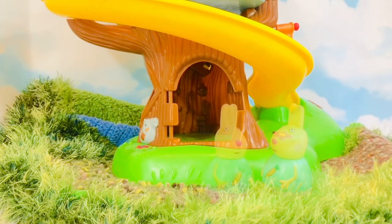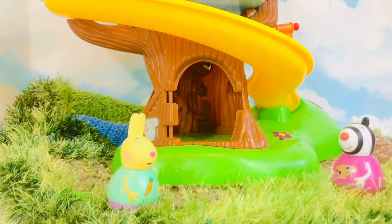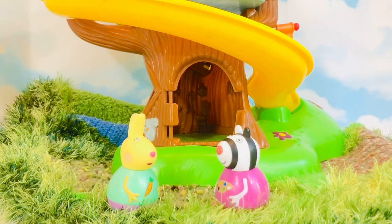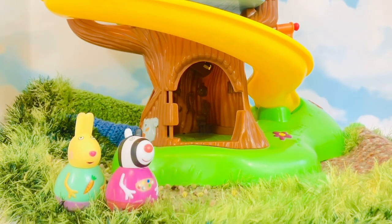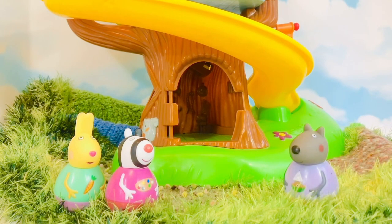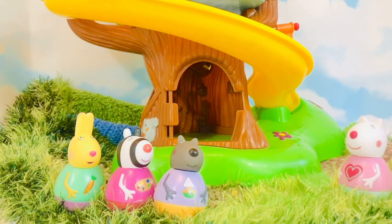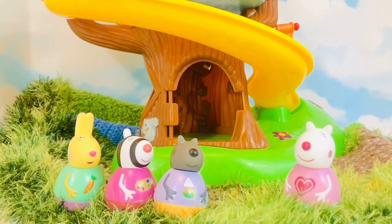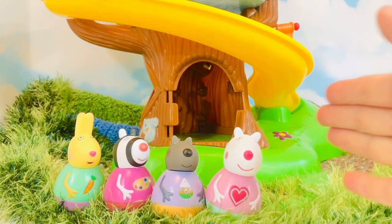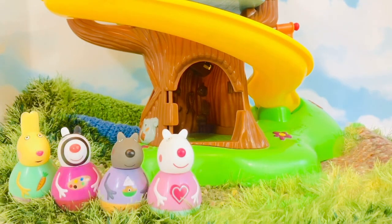Our first friend is Rebecca Rabbit and she has a little carrot on her shirt. Next is Zoe Zebra who has some paint on her shirt. Third we have Danny Dog. It looks like many of Peppa's friends are coming to play today. Next is Suzy Sheep with a little red heart on her pink shirt. Scoot over, we need to make room for more friends.